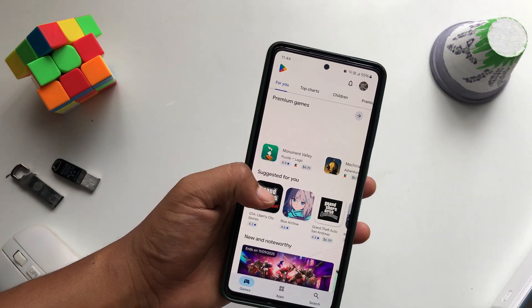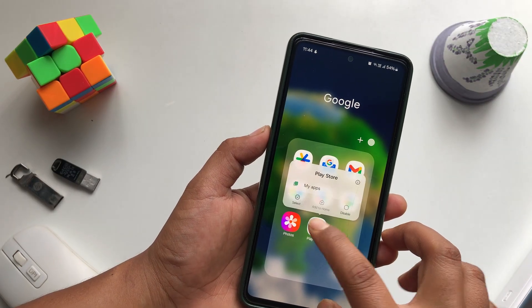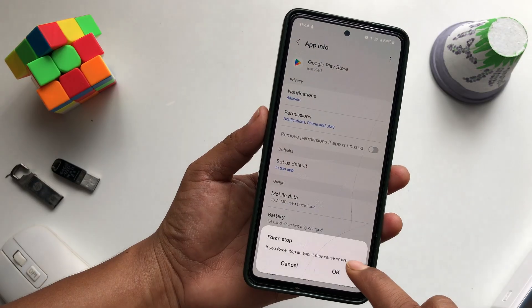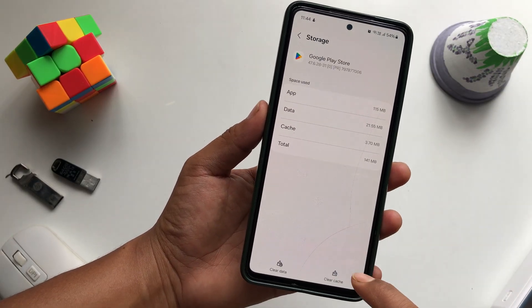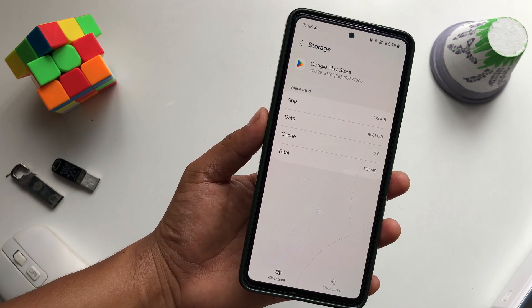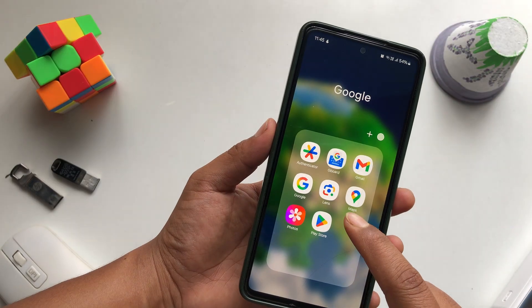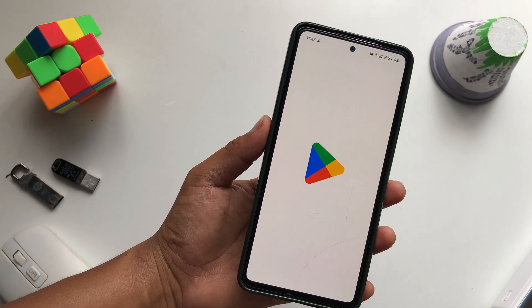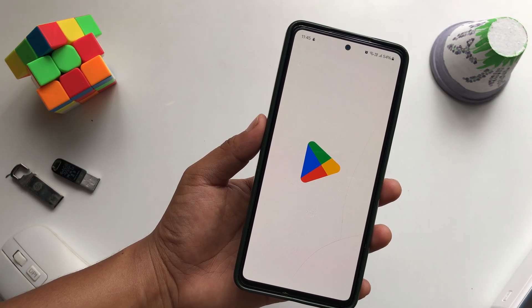In my case it's working completely fine. For the next method, tap and hold the Play Store icon and tap the Info button. Force stop the app and press OK. Then go to Storage and clear the cache. Now open the Play Store again — it may take a bit longer since we just cleared the cache.